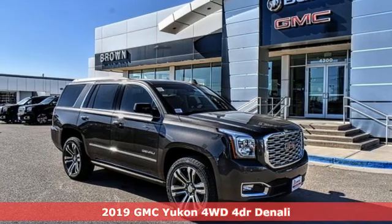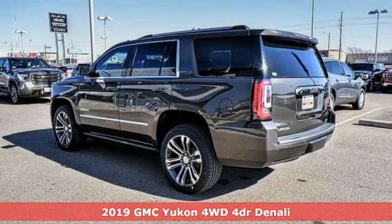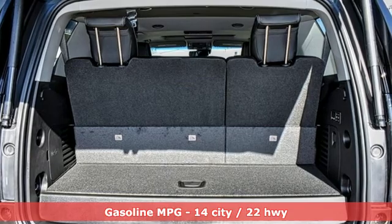It's a new 2019 GMC Yukon. Well built, well liked, and well up to the task. You'll look forward to every drive with features like these.